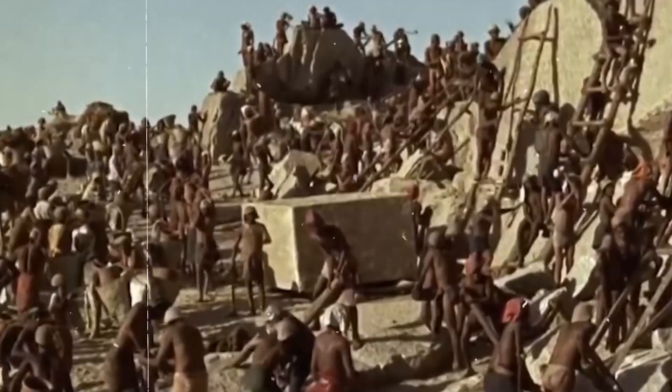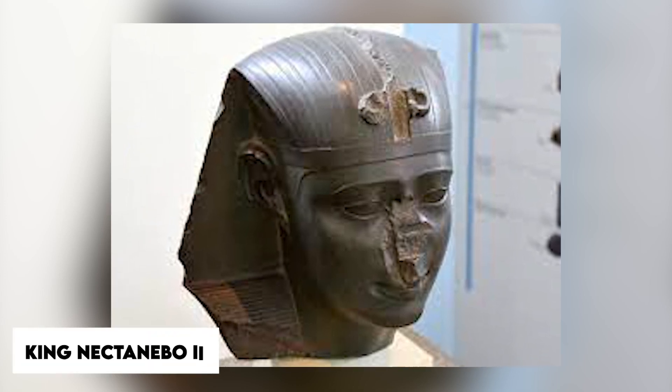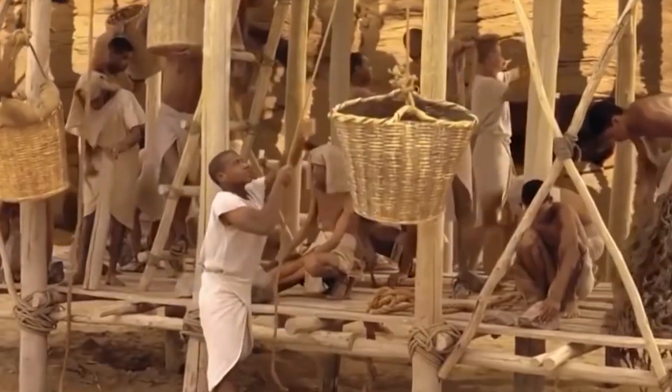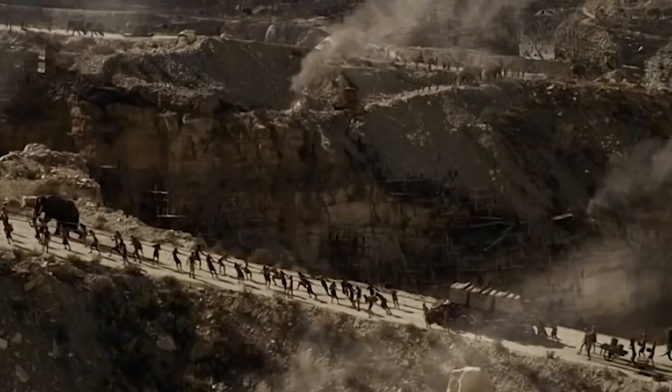The last Egyptian king of the 30th and final dynasty, King Nectanebo II, fixed up the sanctuary, which was at the far west end of the temple. This was where the Holy of Holies was.